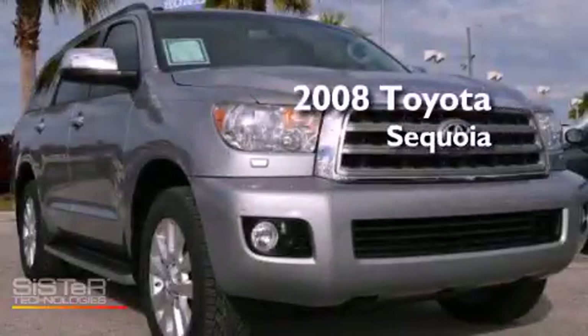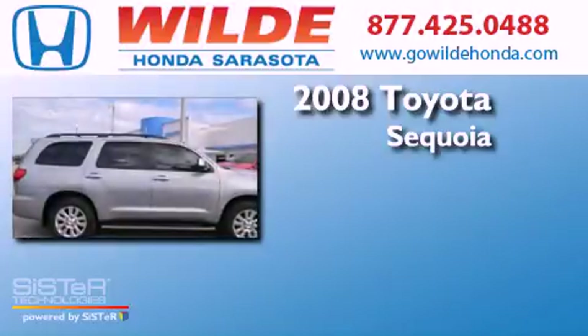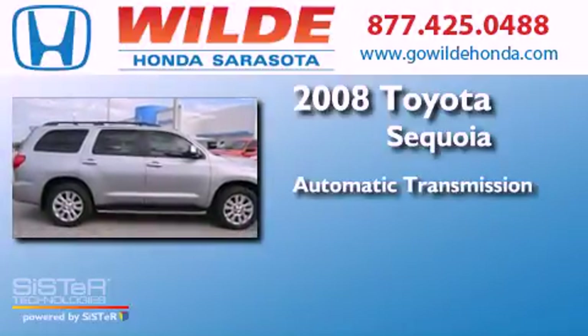This is a 2008 Toyota Sequoia. This SUV has an automatic transmission, a V8, and four-wheel drive.